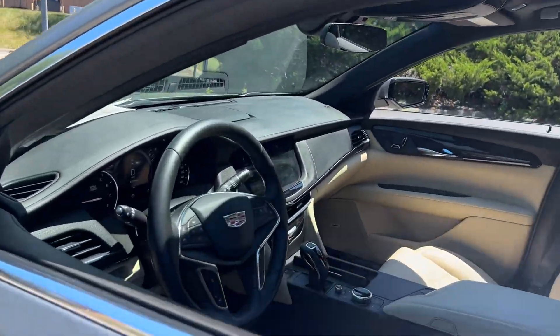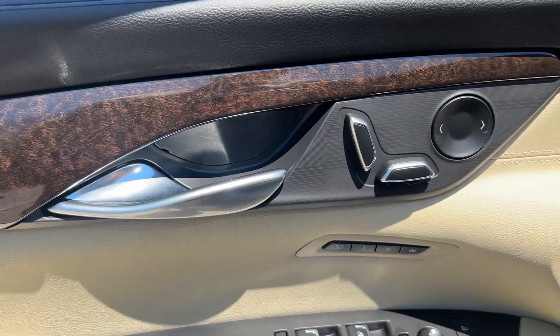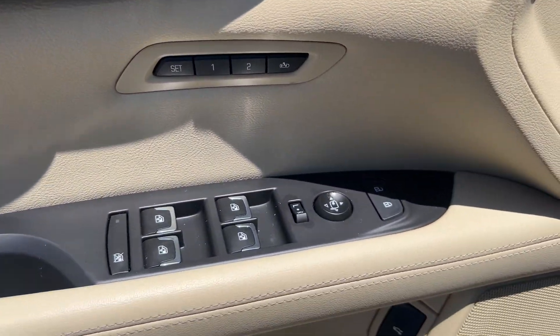The CT6 sedan delivers superlative luxury, state-of-the-art technology, smooth athletic power, and bold styling that is both assertive and refined.